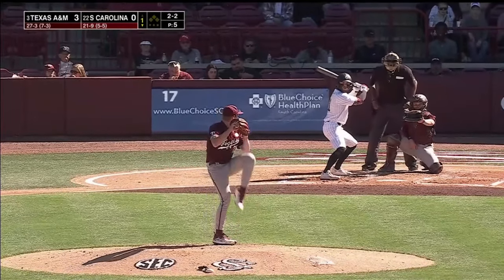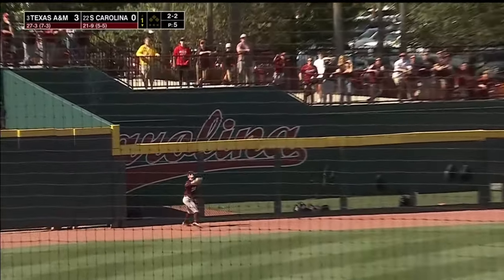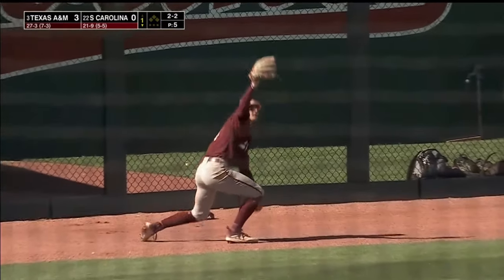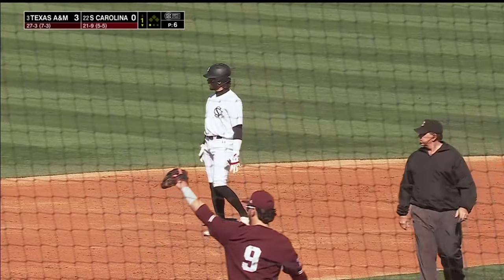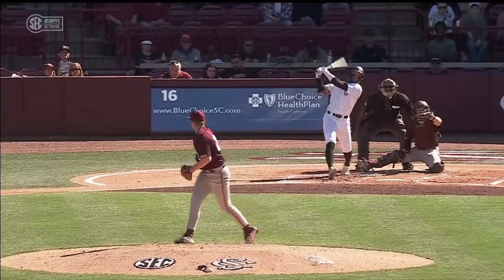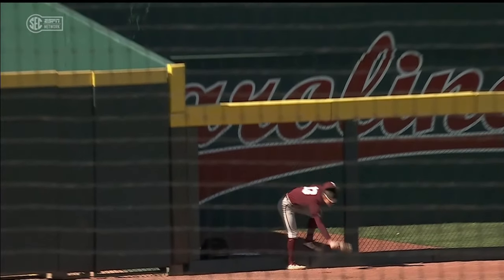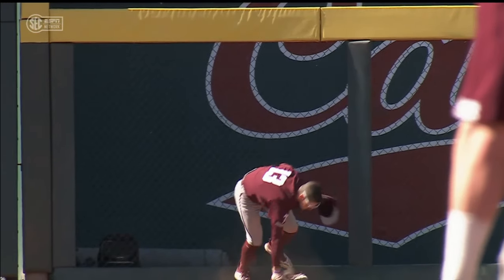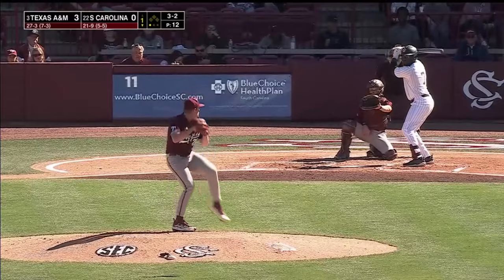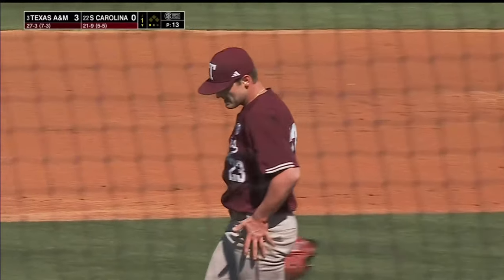Tune to the count on the Vandy transfer, Parker Noland. Sent out to left center and deep — Sorrell is back... oh my gosh, and he robs Parker Noland! What a play by Caden Sorrell. Great swing by Noland, gets into his legs. Takes a home run away from Parker Noland — five homers and 20 driven in. Strikeout for Tanner Jones, two down.